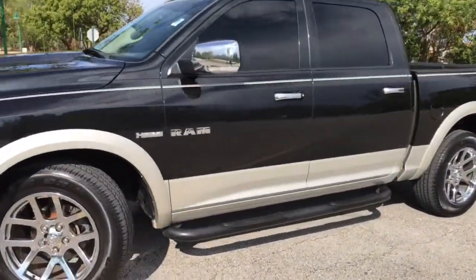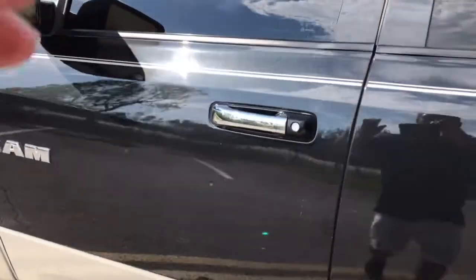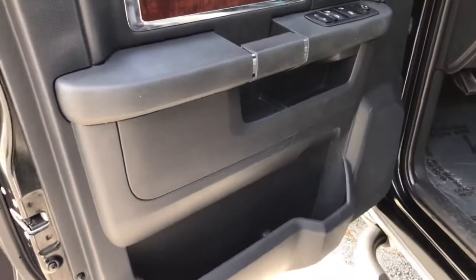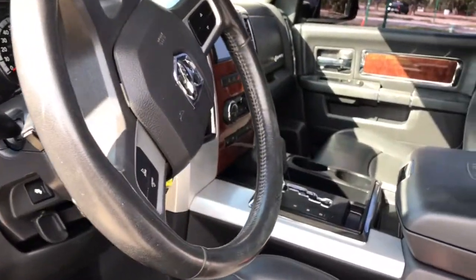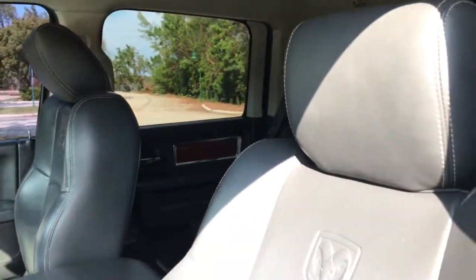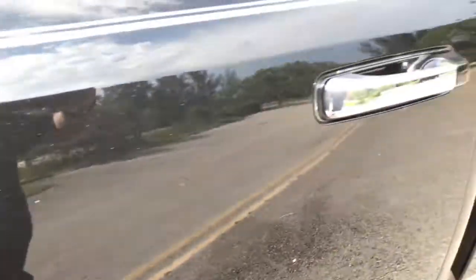This truck has some highway miles on it, but as you can see, it is extremely clean, and it's been taking very good care of me. Inside, it looks like brand-new. On the side, it looks like a truck.